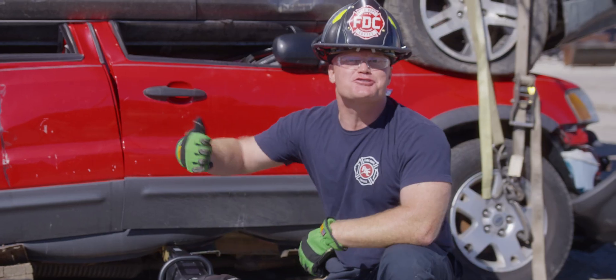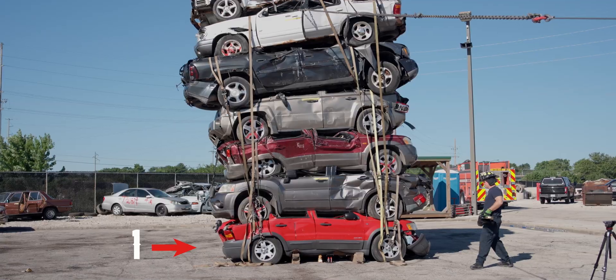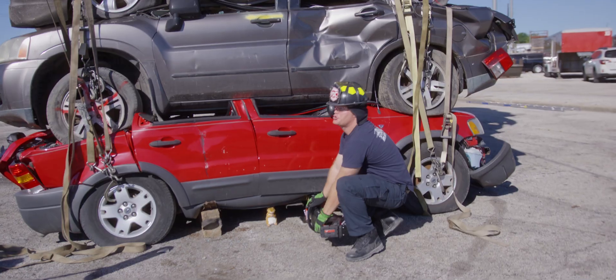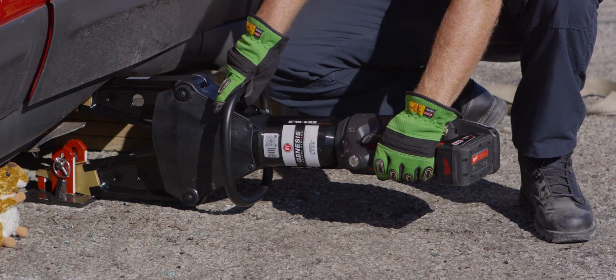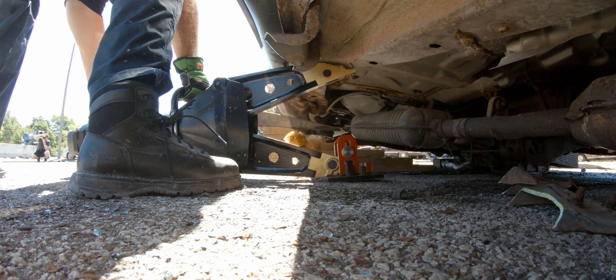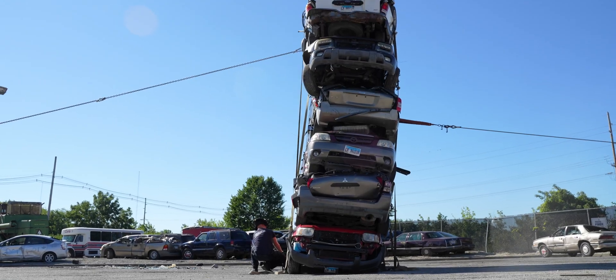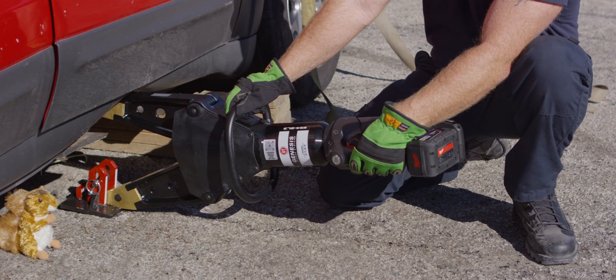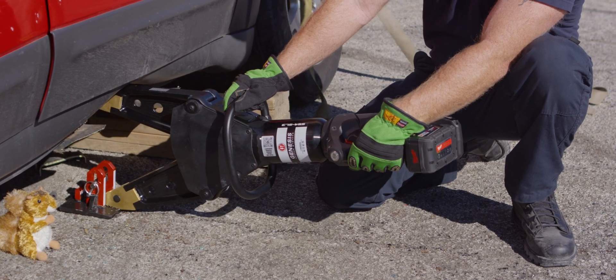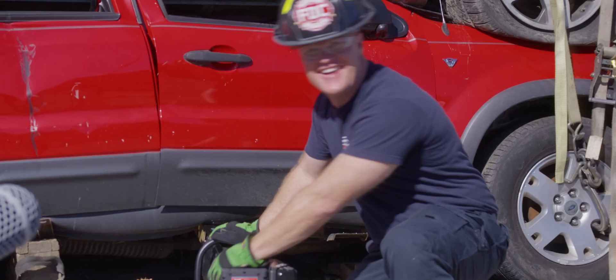We only have two cars left — let's throw them up top! Let's see if this baby can lift seven whole vehicles! Let's go! Oh, buddy! Let's go! Oh, man!